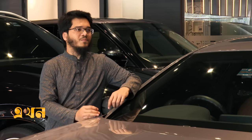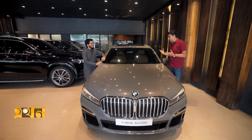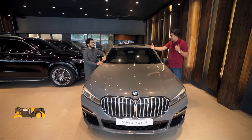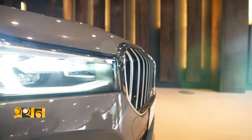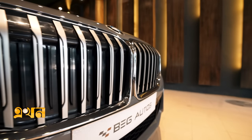This BMW has a very aggressive and fun look. The front design is very striking — the bonnet design and the kidney grille with the headlights give the car a very distinctive and difficult-to-ignore appearance. The car has a very good overall look in terms of performance and outlook.